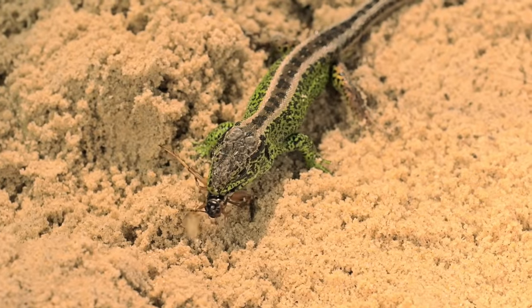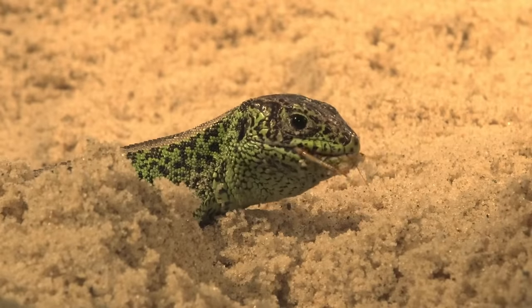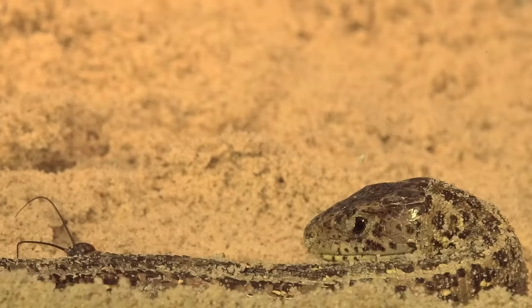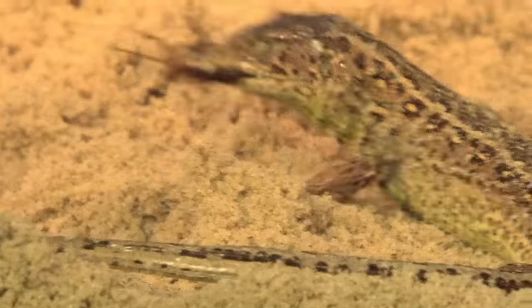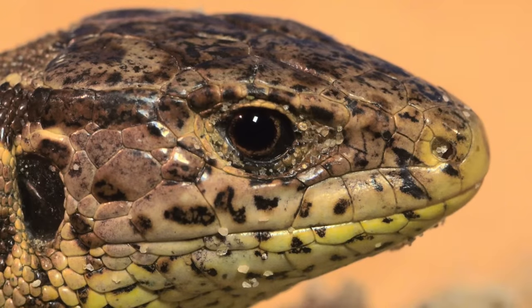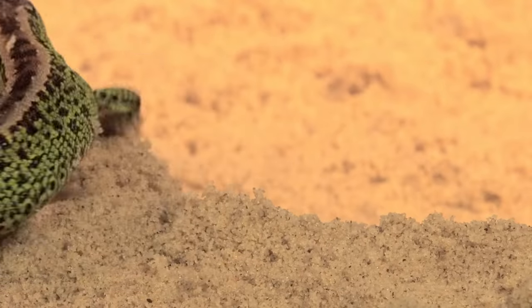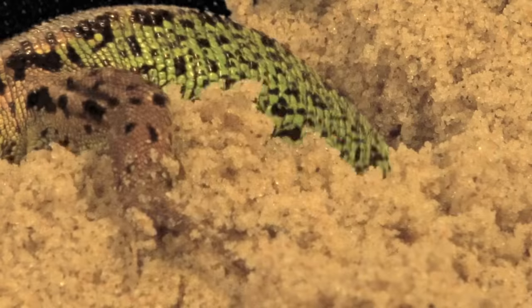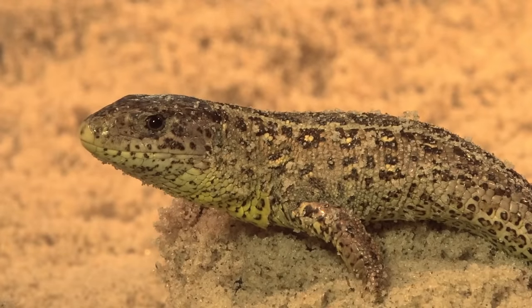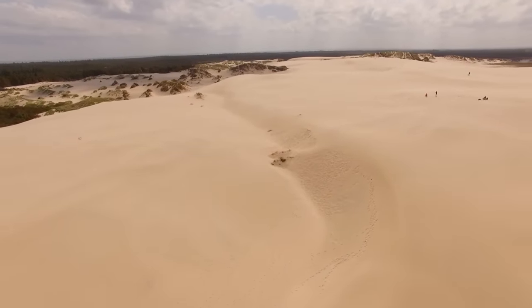As soon as these cold-blooded reptiles have soaked up enough sun, they go hunting. There are plenty of insects to be caught on the dune. The colour of sand lizards varies dramatically — they're at their most colourful now, when they're making plans for the next generation. The female hides from five to fourteen calcium-encased eggs in loose sand. The rest of the work is done by the heat of the sun over the coming seven to ten weeks.